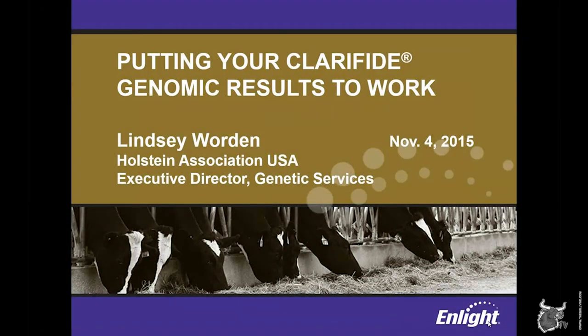Good afternoon, everyone. Thank you for joining us today. My name is Lindsay Warden, and I'm the Executive Director of Genetic Services for Holstein Association USA. This is the first webinar I've presented on this series that we're doing with Zoetis and the Bullvine, so I'll take just a minute to give a brief introduction of myself. I've been with the Holstein Association for eight and a half years now, coming on board just a short time before genomics became commercially available to dairy producers, and I've had a lifelong interest in dairy cattle genetics and the Holstein breed.